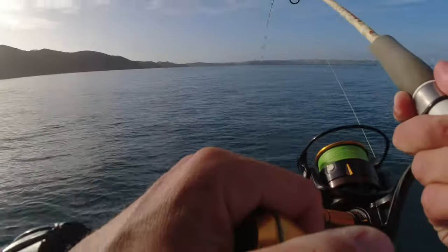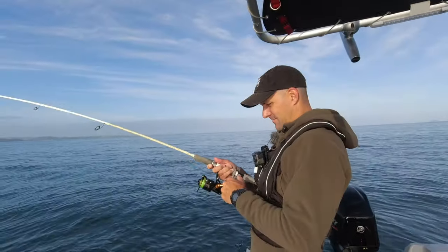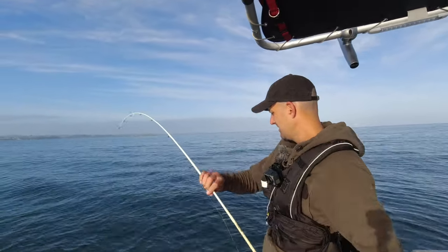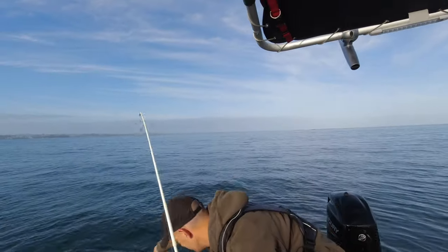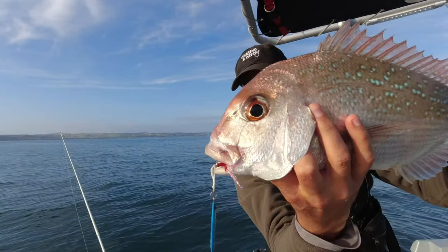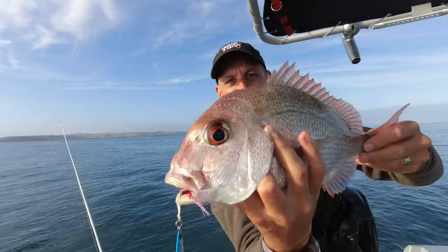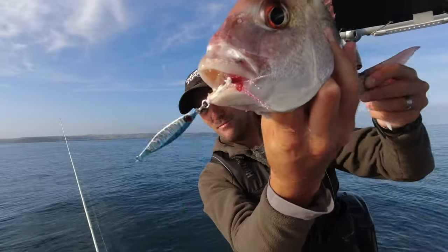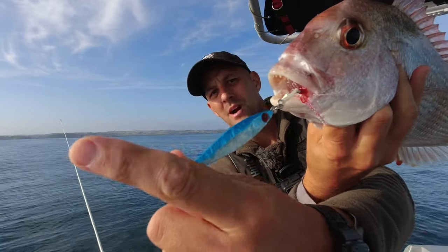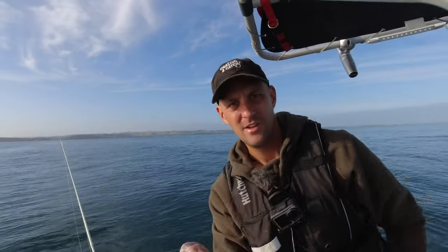This feels like a snapper again. Good little fighter. Oh, that's a great fish - great eating size, 42, probably 43-44. Great eating size. Look at that - perfectly hooked in the corner on this little natural-looking micro jig. Oh, that is in the bag for sure. Awesome.